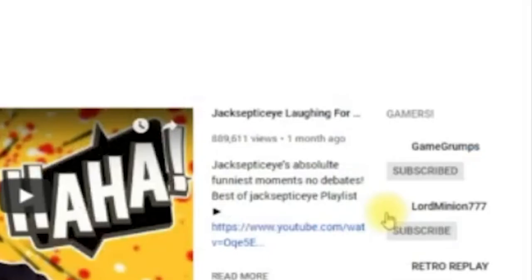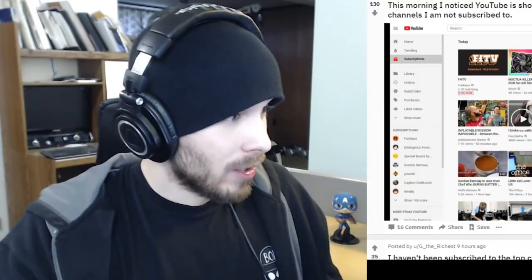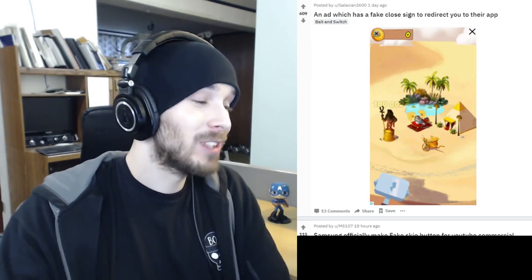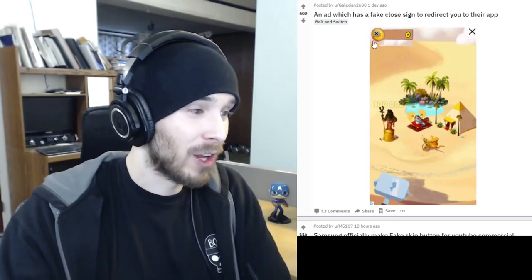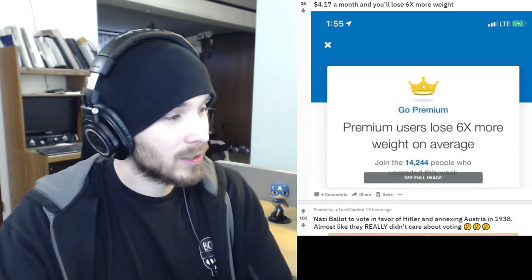JackSepticEye — you're not even subscribed to JackSepticEye! That's very annoying. And an ad which has a fake close button to redirect you to their app. I've seen stuff like this — you've got two close buttons here, and I'm pretty sure this one is the fake one and this is the real one that actually closes it. It might be the other way around; I don't know.